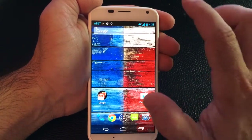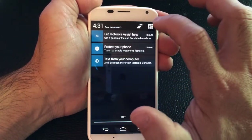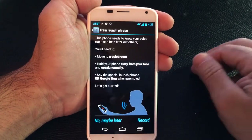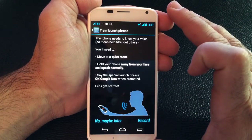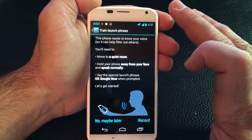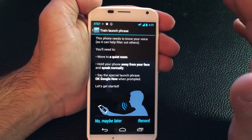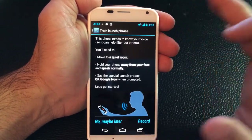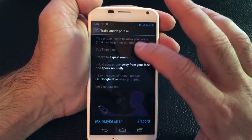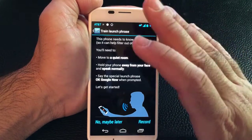Now let's talk about Touchless Controls, which is another unique feature that comes with the Moto X. So we're going to go into Settings, and under Settings we're going to go into Touchless Control. Now Touchless Control is a feature that is not available in every Android phone. However, it is leveraging components that are part of the Android ecosystem — that's the Google Now feature. But what Motorola has done that's unique is that part of the processors in this phone are actually focused on the ability to do voice commands, so it tends to perform much faster than some of the other phones when it comes to voice commands.